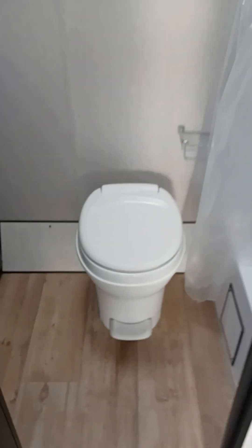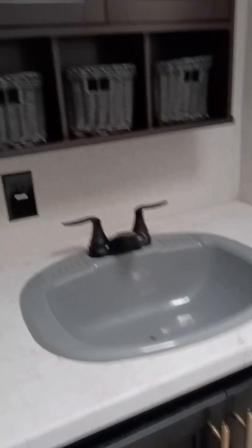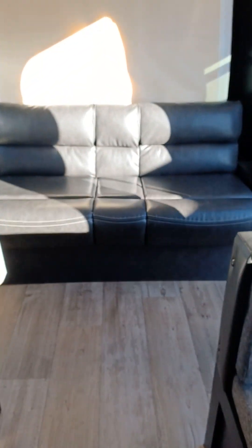Bathroom area — plenty of space in here. There's your shower. You can see there's no carpet in here. Clean little trailer.